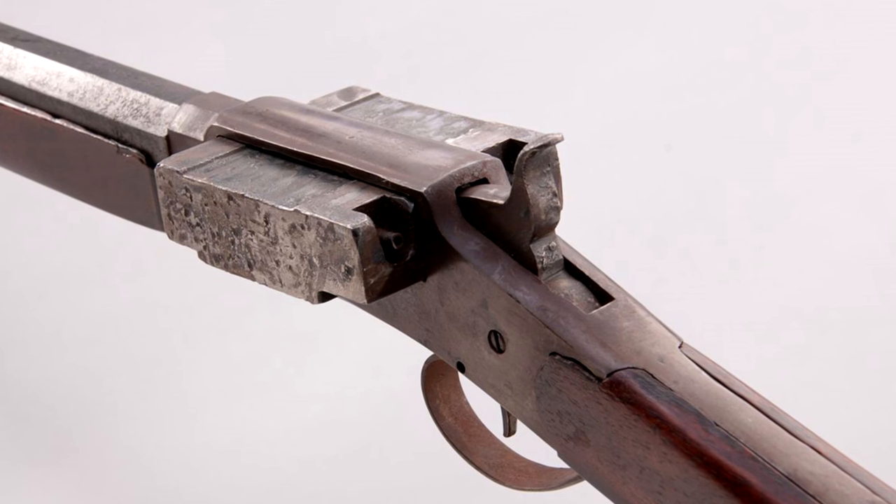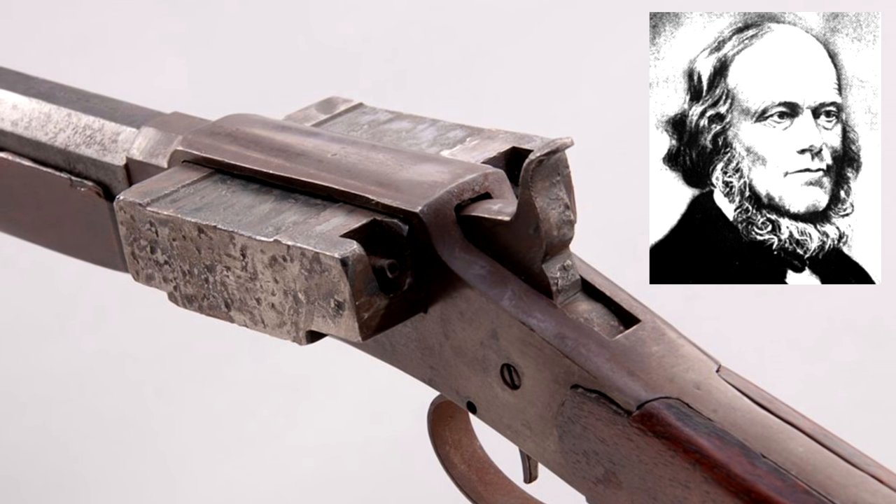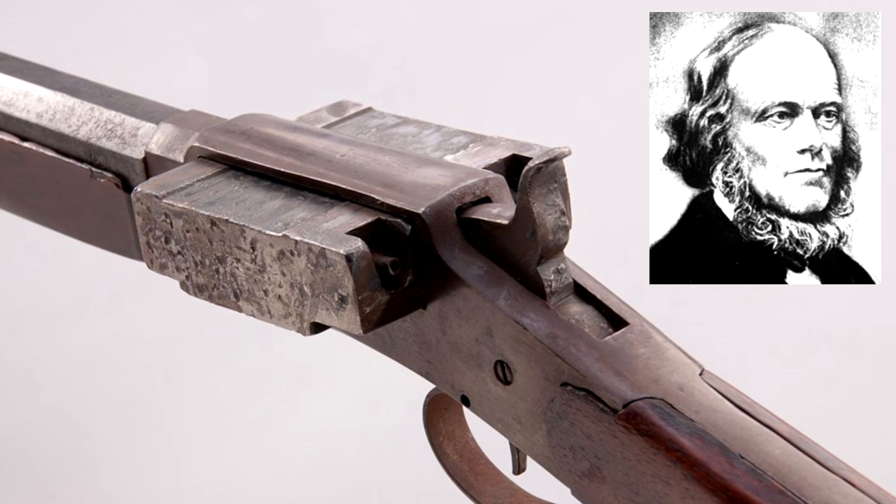The gun comes in both pistol and rifle models, as well as single action and double action, and was invented by Jonathan Browning in the mid-1800s.